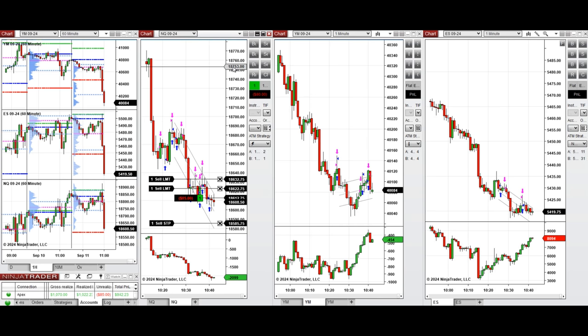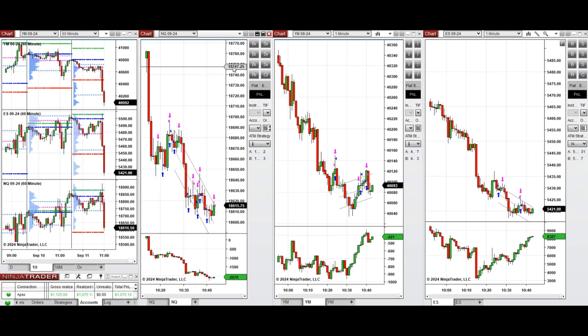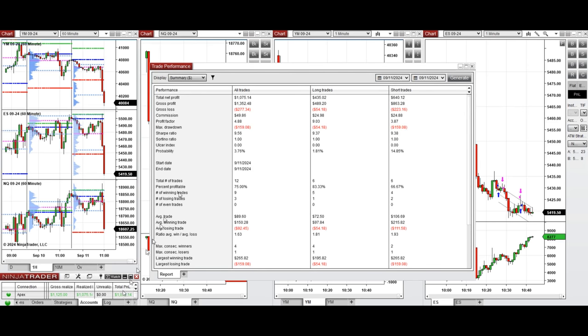That should be enough for the day. We'll wait for the results of this trade and then look at the stats. This one also closed with profit, so we're done for the day. As usual, all these trades were copied by copy trader to multiple Apex Trader funding accounts, so let's see the performance of this account.